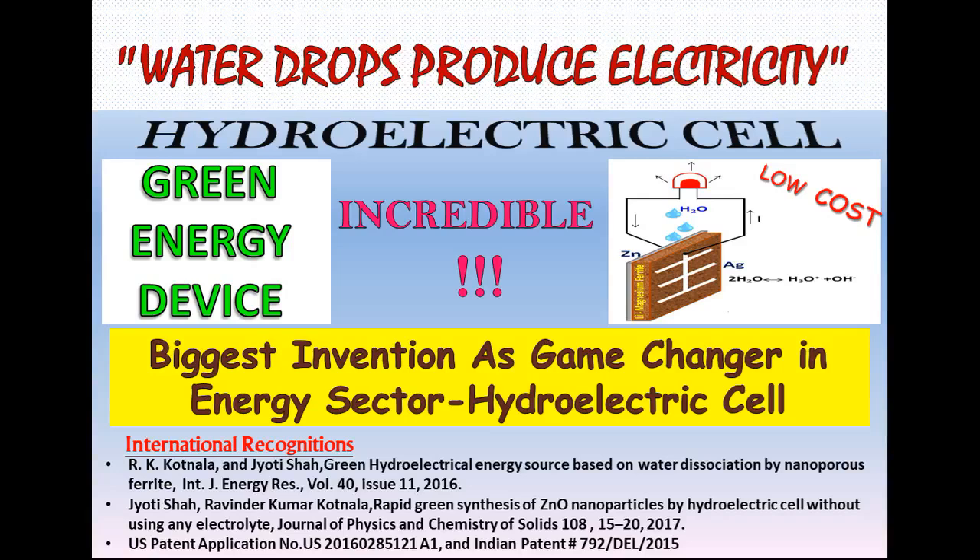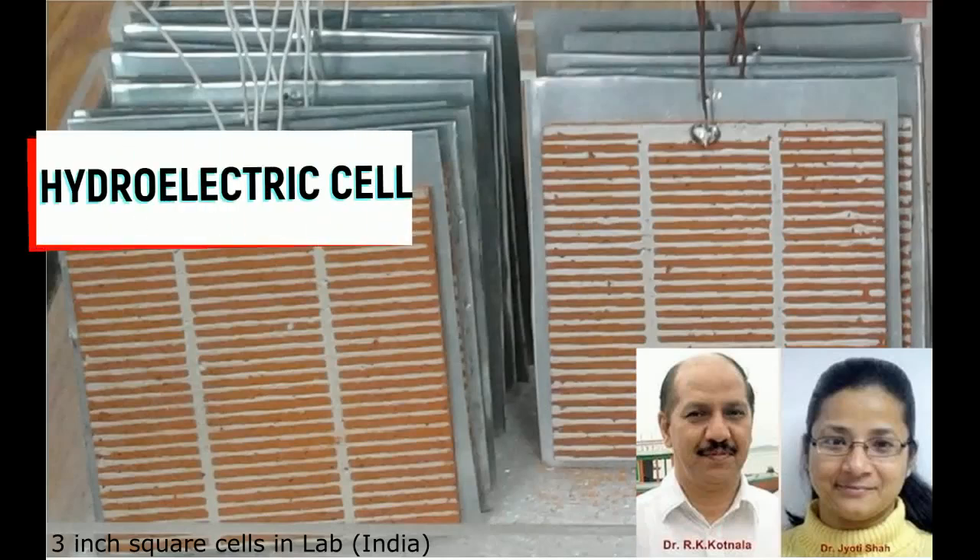Invention of a green energy device: the Hydroelectric Cell by Indian scientists Dr. R.K. Khatnila and Dr. Jodi Shah.